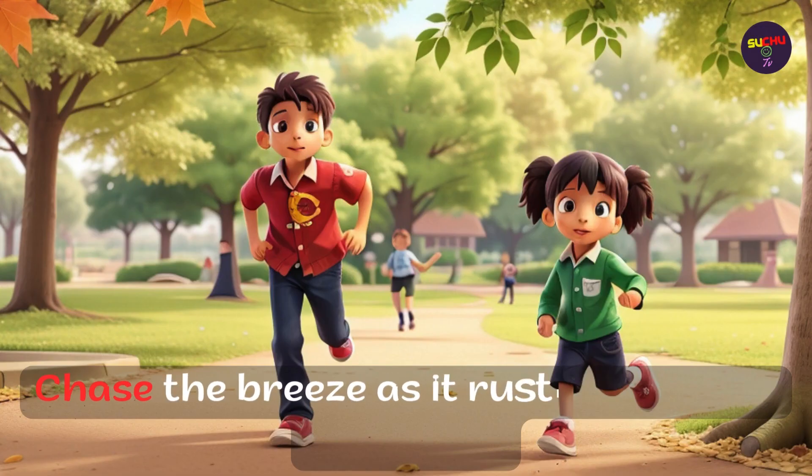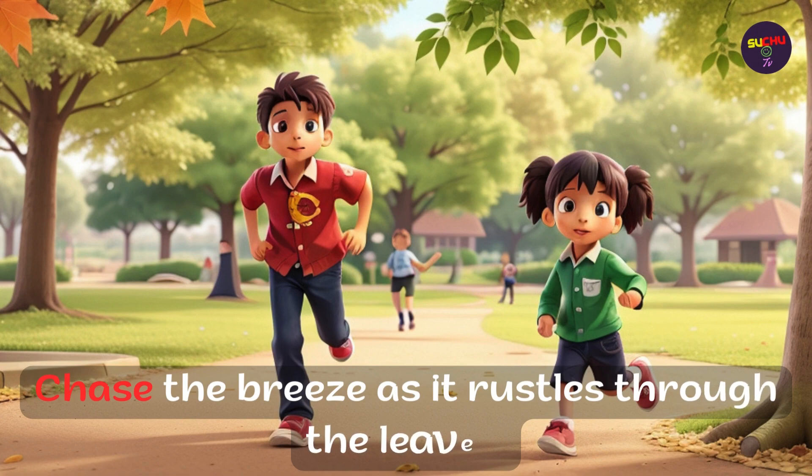Chase the breeze as it rustles through the leaves.